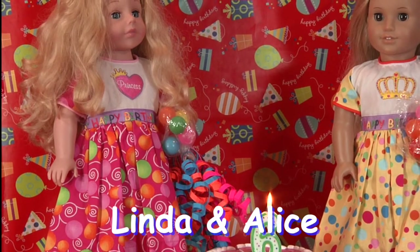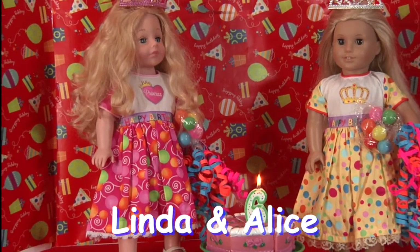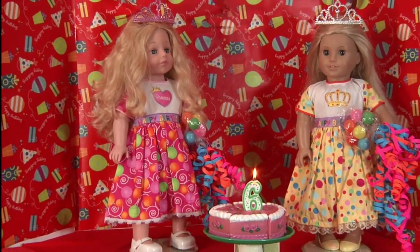Linda and Alice are our favorite birthday girls, and they are dressed to party. Linda has a pink cotton ballroom dress, and Alice is bright as the sun in her yellow cotton polka dot birthday dress. It comes with colorful balloons and a birthday tiara.